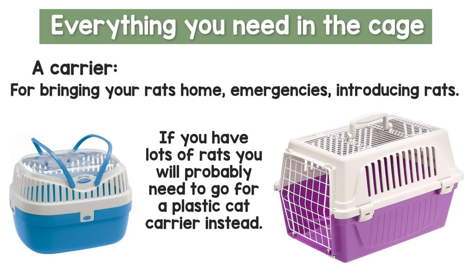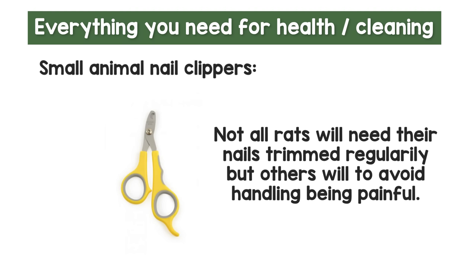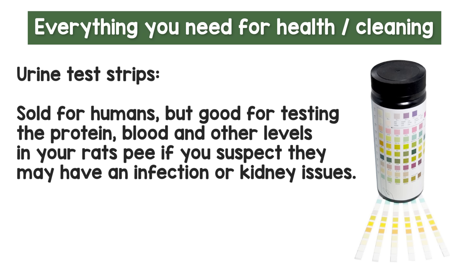Moving on to health and cleaning: you're going to want a carrier for vet visits, bringing rats home, and emergencies. A small-animal carrier is fine for three to four or five rats, but if you have six or more — especially males — go for a plastic cat carrier. It's a good idea to have a mite treatment on hand before rats start to flare up with mites. I also recommend having small animal nail clippers — some rats trim their own nails but others get very sharp ones. I also recommend urine test strips, which you can get from eBay or Amazon, to pick up on infections by testing for protein or blood in their pee.